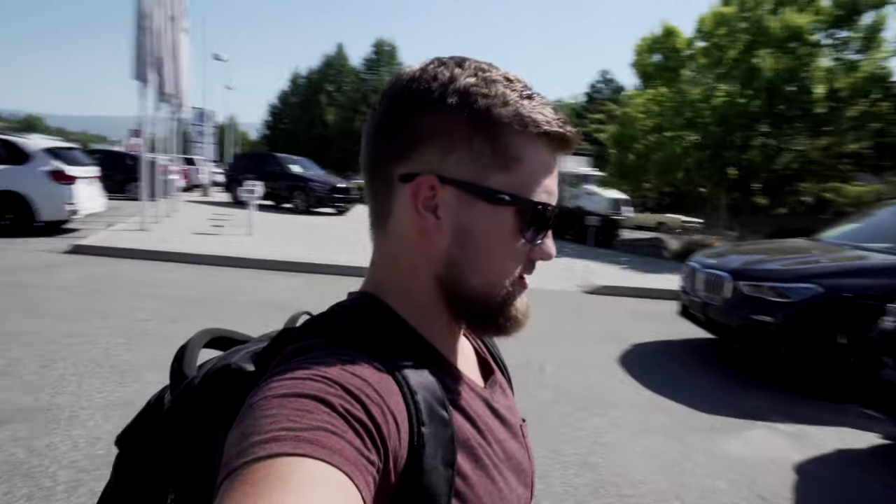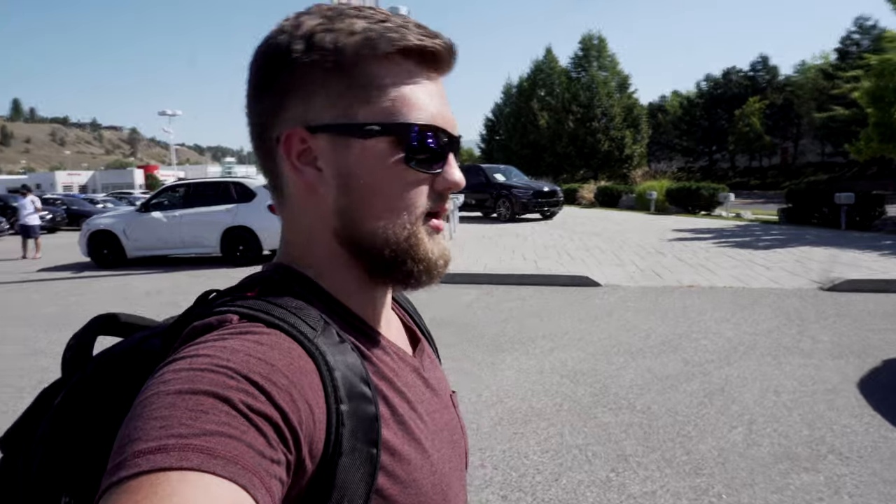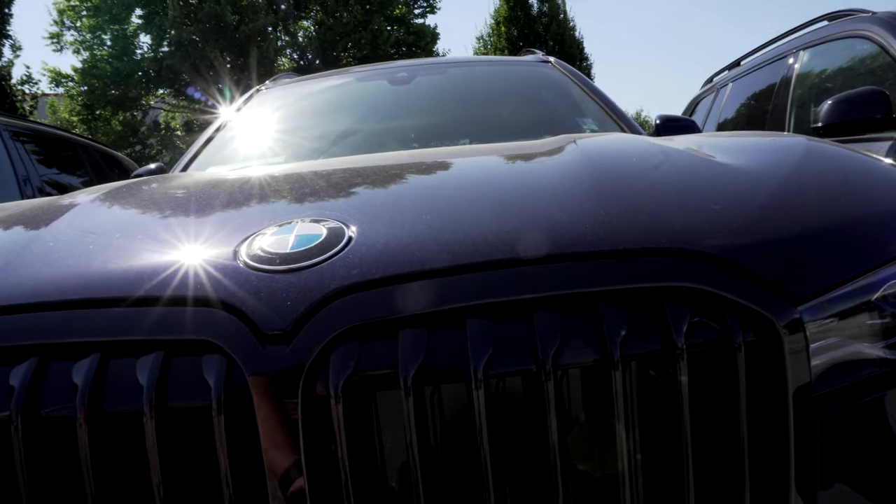I've been ranting a little bit to Ethan about how I don't like the kidney grilles on the new X-Series BMWs, but they don't actually look that bad in person to be honest. I believe they open up to allow air through. I'm not a chrome guy, but these two are pretty cool.